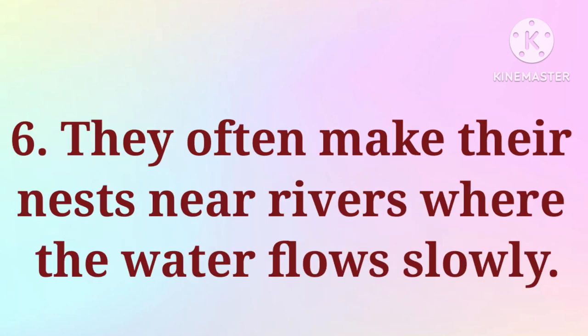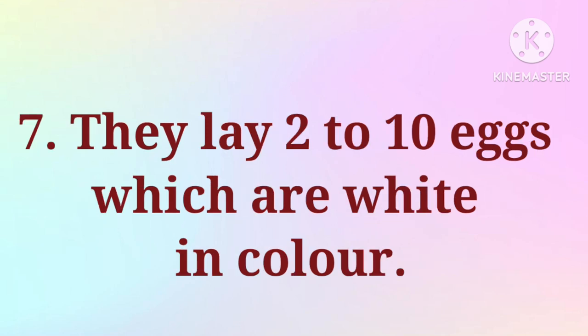6. They often make their nests near rivers where the water flows slowly. 7. They lay 2 to 10 eggs which are white in color.